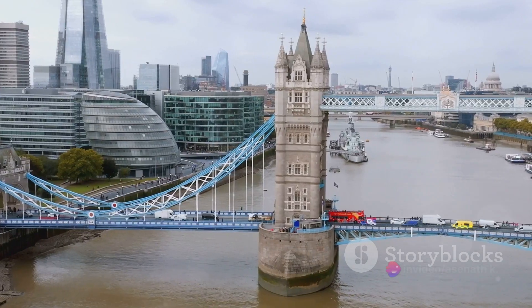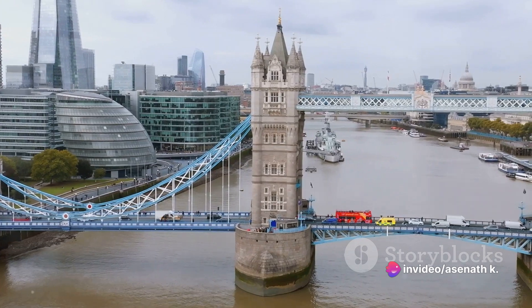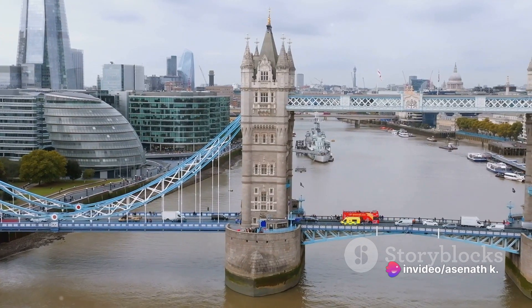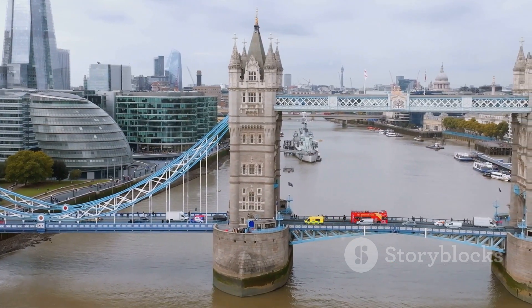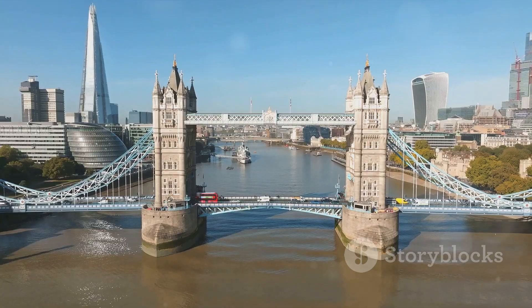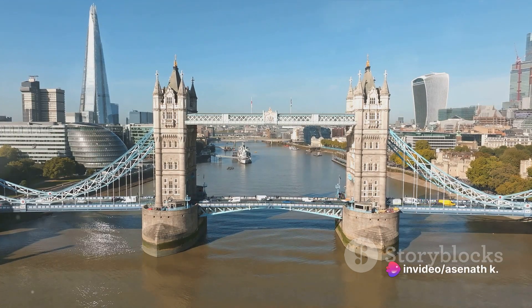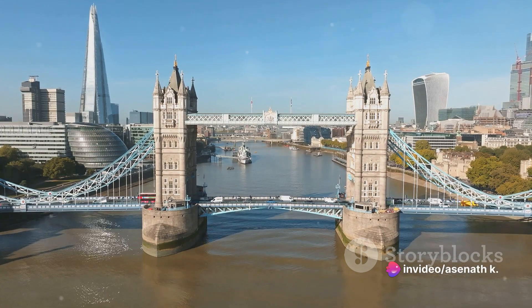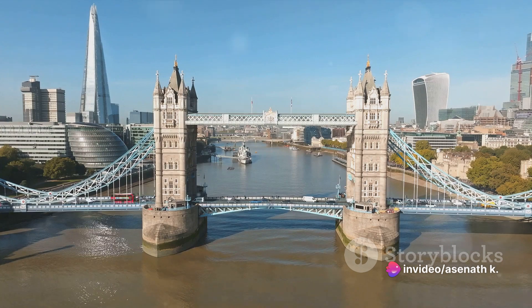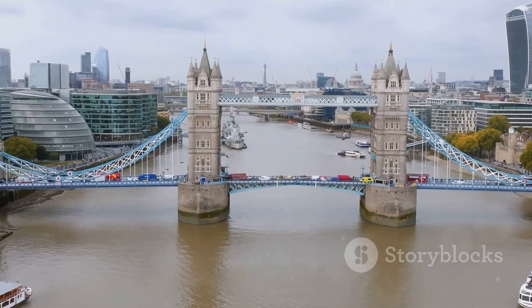Let's rewind the clock a bit. The original London Bridge, built by the Romans around the 1st century, was a wooden structure. But wood, as we know, is quite the tinderbox, and the bridge fell victim to several fires over the centuries. Then came the stone bridge in the 12th century, a marvel of medieval engineering. Twenty arches spanned the Thames, adorned with buildings that reached up to seven stories high.